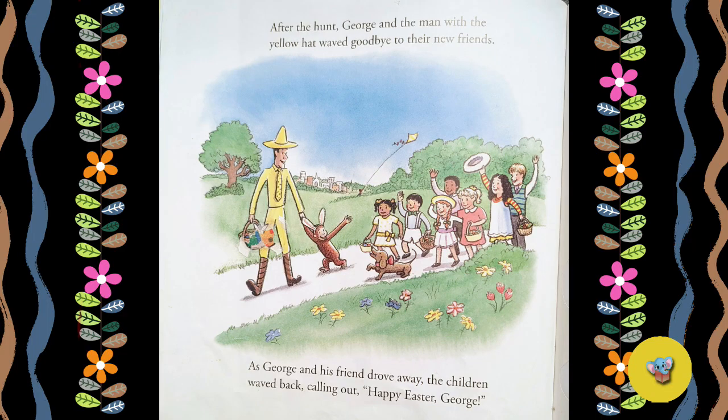After the hunt, George and the man with the yellow hat waved goodbye to their new friends. As George and his friends drove away, the children waved back, calling out, "Happy Easter, George!" The end.